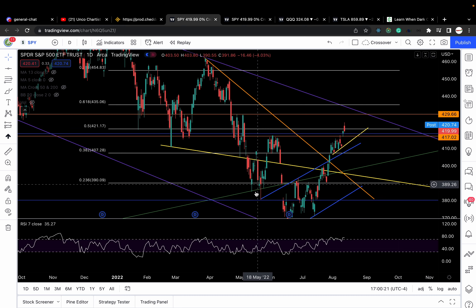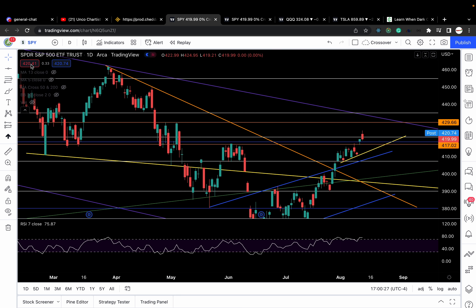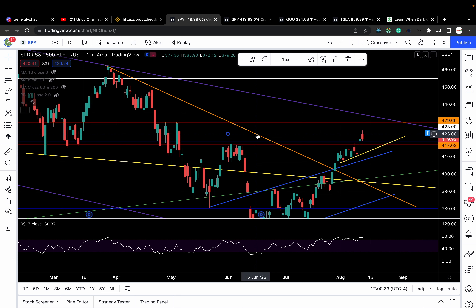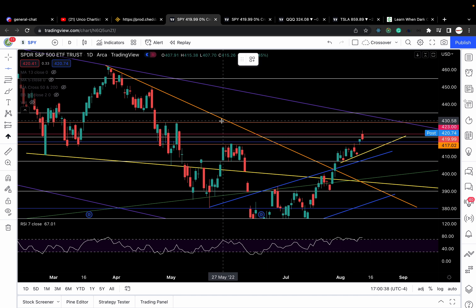Here's a couple things that we need to note. We had a gap up, and Uncle Childish talked about yesterday how I had a 423 level. So if you recall yesterday's video, we had to identify a 423 level, and I also identified a 425.3-ish level, around there.